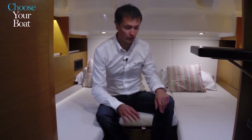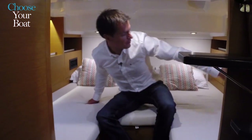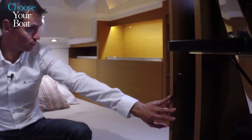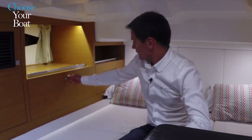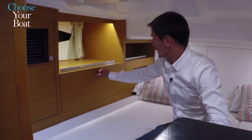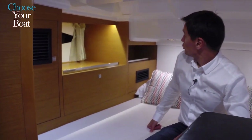The rear cabin also has plenty of storage space — under the berths, and to the port side there is a hanging closet. To starboard, a storage locker and shelves provide a large space to store personal belongings.